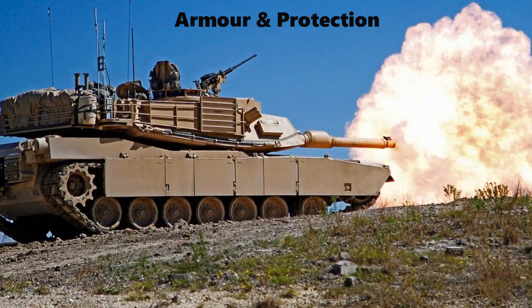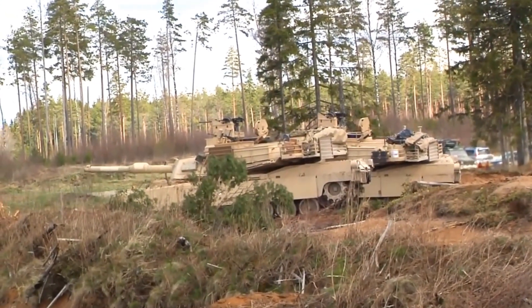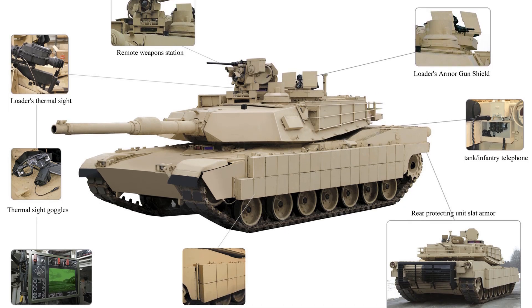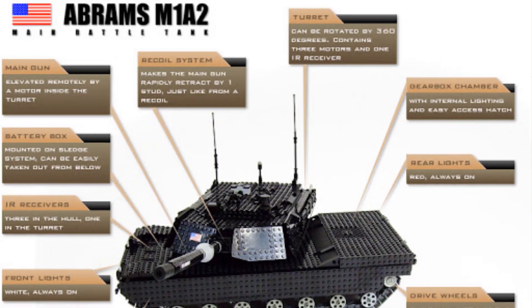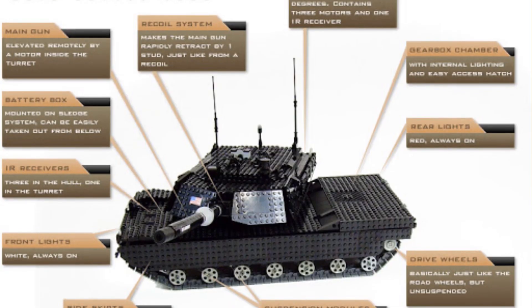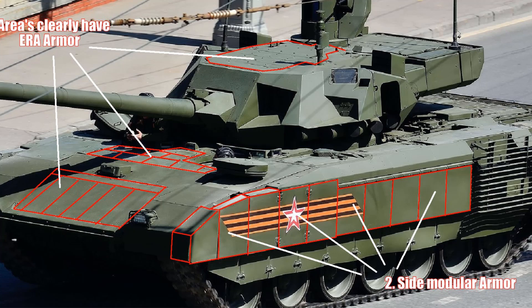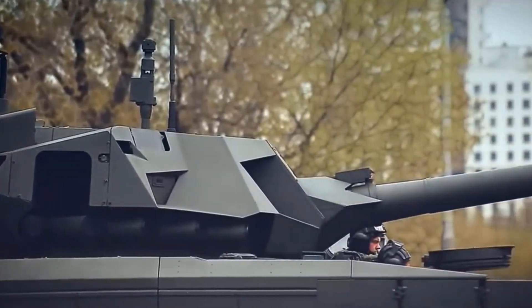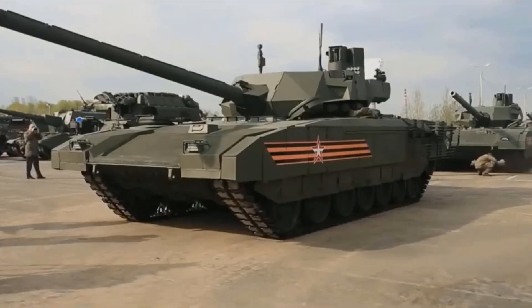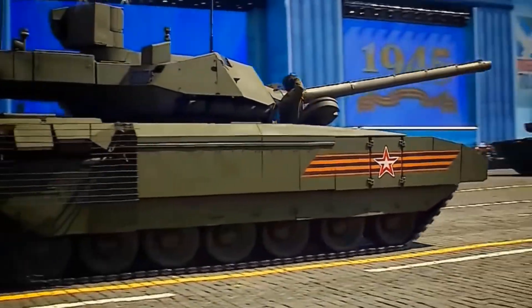Now comes armor and protection. The Abrams is protected by Chobham composite armor, and protection was improved by using depleted uranium mesh at the front of the hull and turret, offering significant protection against all known anti-tank weapons, though overall weight increased compared to the M1A1. The composite armor consists of sandwiched plates of non-explosive reactive armor between conventional steel plates, and the M1A2 Abrams' protection is considered one of the best in the world. As for the T-14's crew of three, they are protected by an internal armored capsule with more than 900mm rolled homogeneous armor equivalent. Both the chassis and turret are equipped with a dual-explosive reactive armor system on the front, sides, and top that can reduce penetration of APFSDS and HEAT rounds by at least 50%. Overall, in terms of protection, neither tank has a clear advantage over the other.